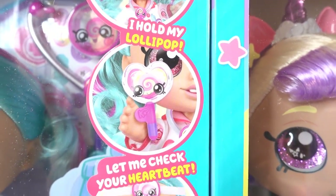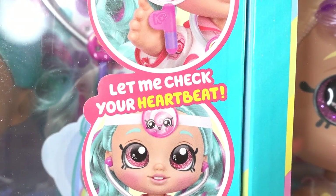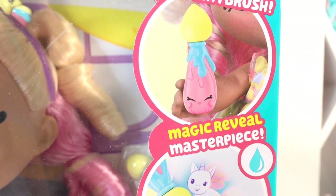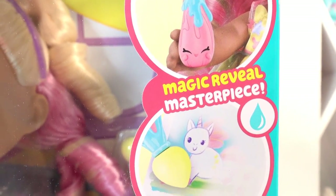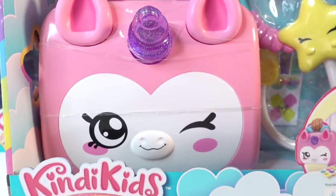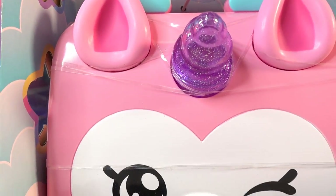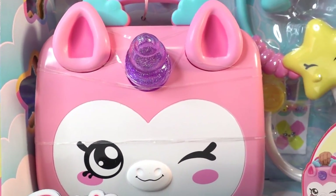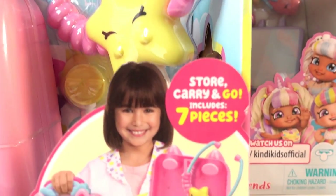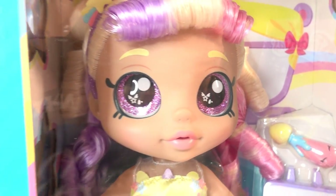These dolls are super cute - their heads bubble, they can hold their accessories in their hands, and they also do fun things. Cindy Pops can check your heartbeat, and with Mr. Bella you can actually reveal her masterpiece with her special paintbrush. In addition, we also have a Kindy Fun doctor bag - oh my goodness, this bag is too cute, it's like a little unicorn. It comes with seven pieces for you to play doctor with. Let's go ahead and get them out of the box.